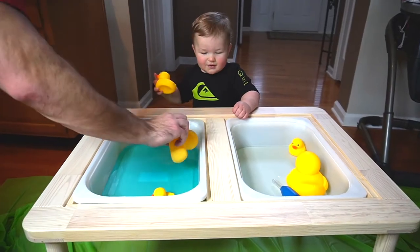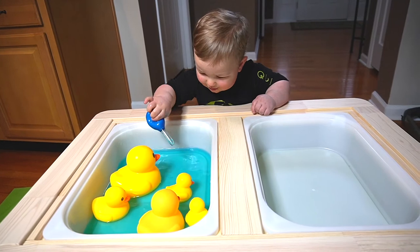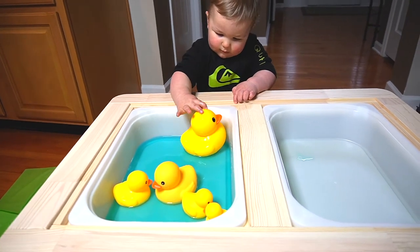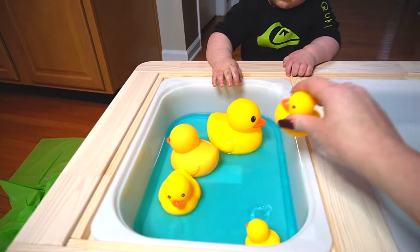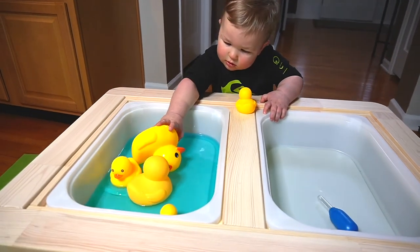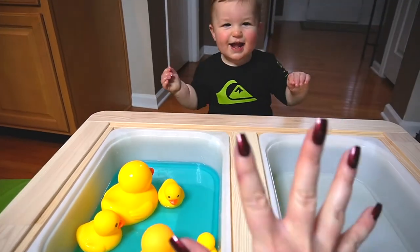I just started getting Luke into sensory bins. My parents got him this Ikea Flisat sensory table for Christmas, and we absolutely love it. For this activity, we did a Five Little Ducks sensory bin. I started by playing the song Five Little Ducks and singing it with him. Then I introduced him to the bin, which had five rubber ducks, a little water with two drops of blue food coloring, and two droppers for him to transfer the water from one bin to the other. He absolutely loved this and played in it for a good half hour — I was pretty shocked at how long it held his attention. I put a plastic tablecloth underneath the table to keep things tidy. We talked about vocabulary words like duck and water, went over colors, and even practiced counting. I'll definitely be making more sensory bin videos, so if that's something you'd like to see, please let us know by giving that thumbs up button a click and telling us in the comments below.